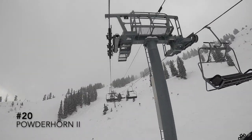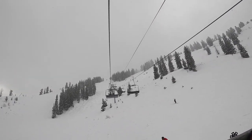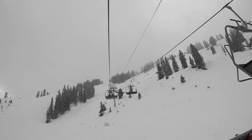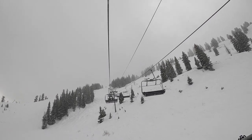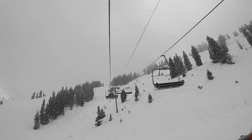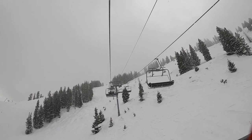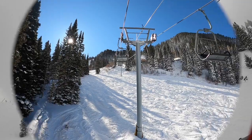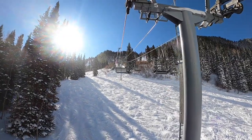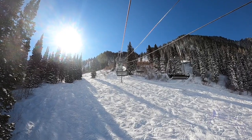20. Powderhorn II. Muggle stashes. Blue cruisers. A relaxing ride. Some have been saying this should be a high-speed quad, but I think the ride time is just fine. If you look at it, it's only for intermediates and experts. So having it as a fixed grip kind of prevents beginners from getting onto it since they're mostly gravitated towards detachables. This thing is cool. 19. Baby Thunder. I like how this lift is in its own terrain pod, so you don't have to worry about big crowds. There are several great cruisers like Bluebell, Tiny Tiger, and if you want the challenge, Thunder Alley Through the Trees.